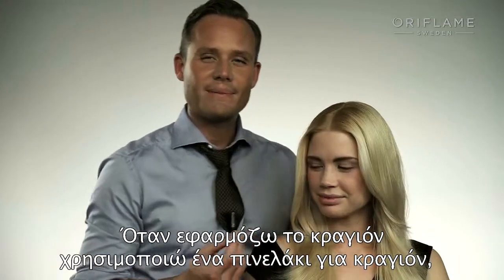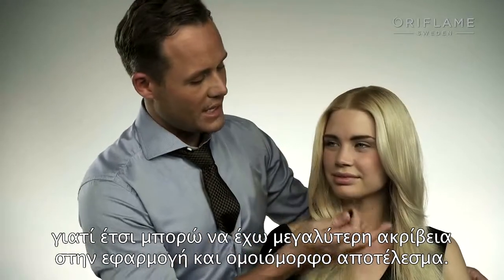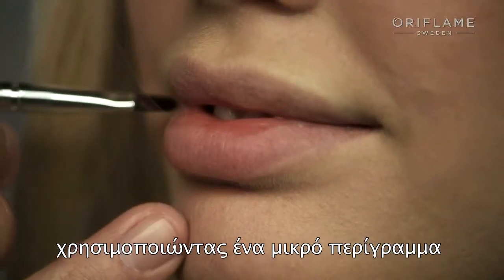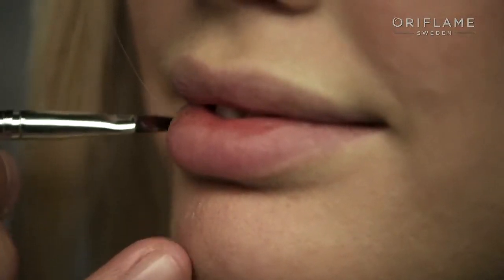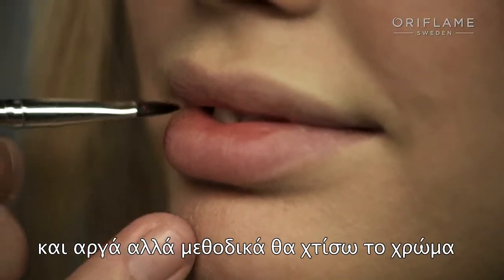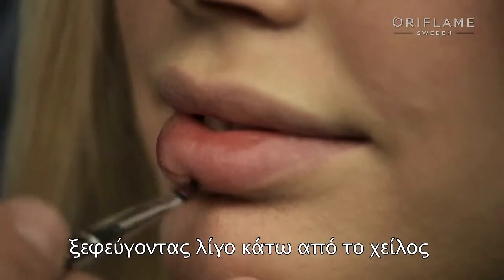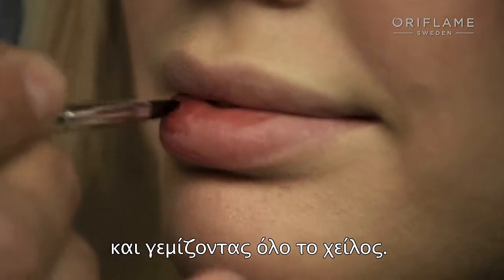When I apply the lipstick, I apply it with a lip brush because then I can get a precise and more even application. I start with the lower lip, creating a little lip line from the outer corner, slowly but gradually building up the color, going underneath the lip a little bit and then filling in the lip's shape.